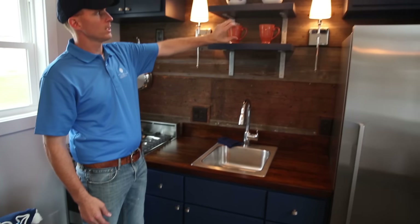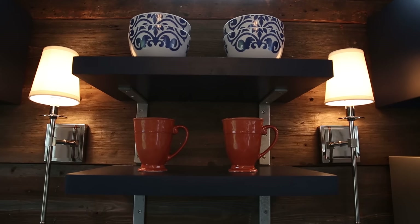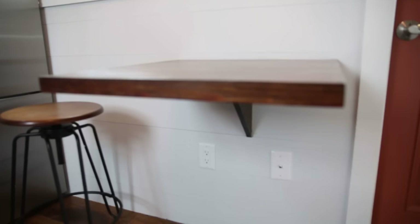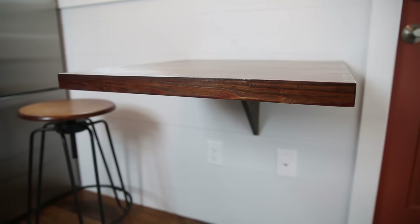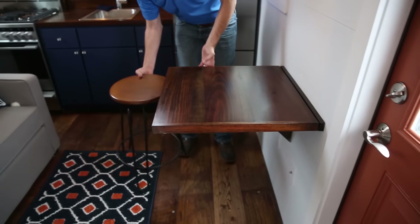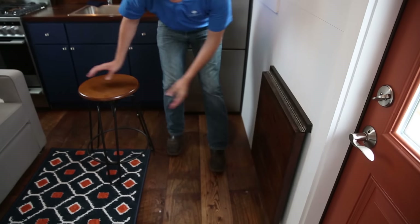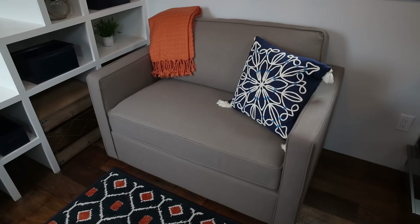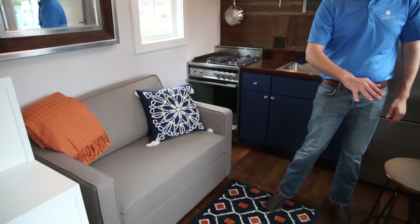We put some floating shelves up for your dishes and cups, some extra storage up above, and plenty of storage down below in your cabinetry. The cool thing about this tiny home is you do have a place for two people to sit. You can put two stools here, and if you choose to get them out of your way, you can slide them aside and have guests. This is a two-person couch that will also fold out into a bed.